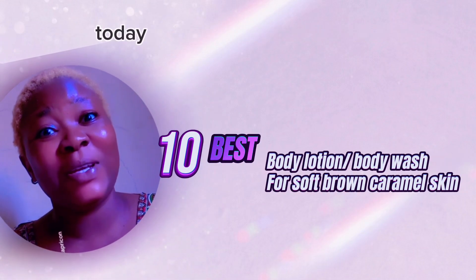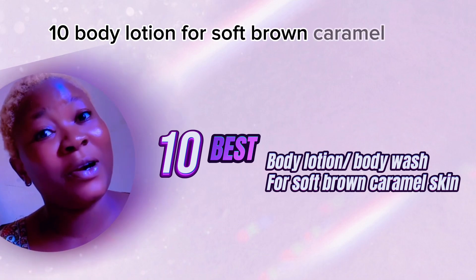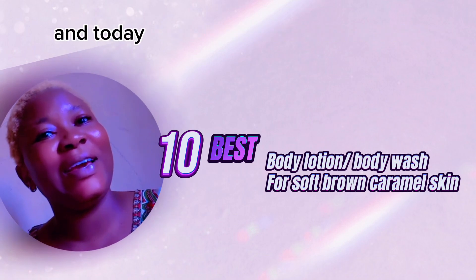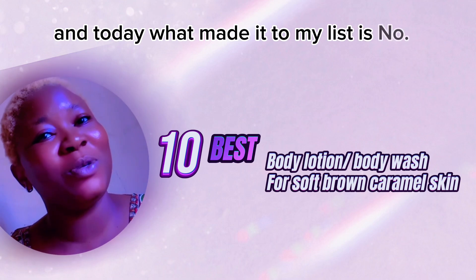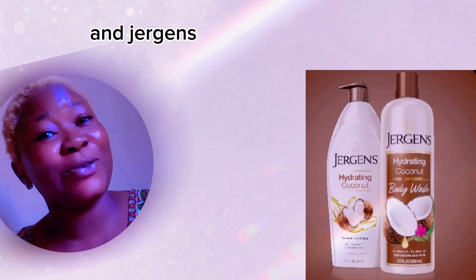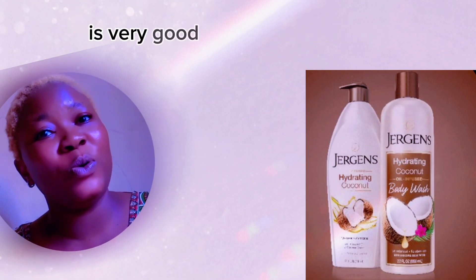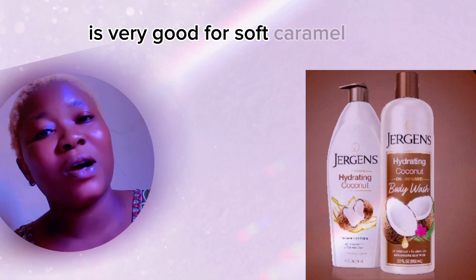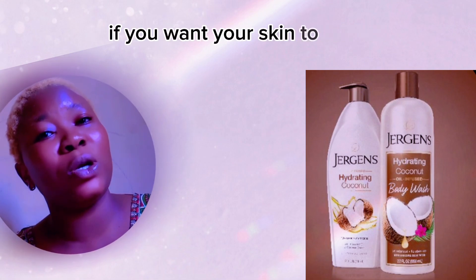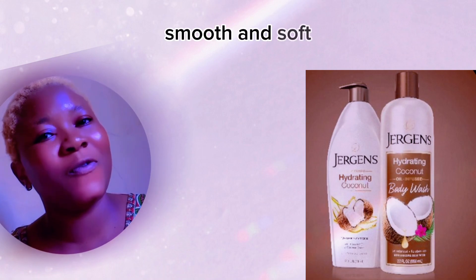Hi guys, welcome back to my channel. Today I'm going to be listing out 10 body lotions for soft brown caramel skin. Number one on my list is Jagged Coconut body lotion and body wash. This lotion and body wash is very good for soft caramel skin if you want your skin to glow, look radiant, smooth, and soft.